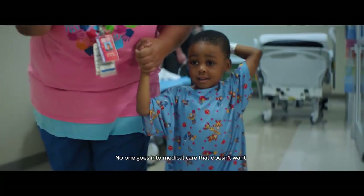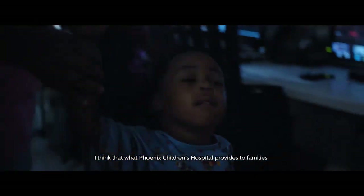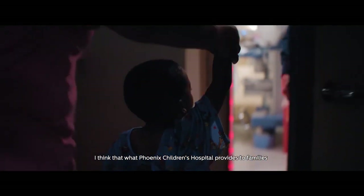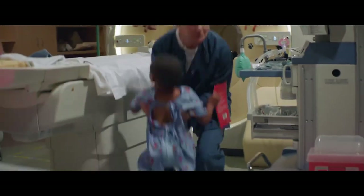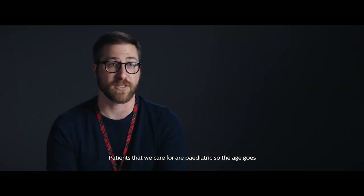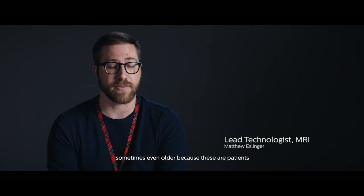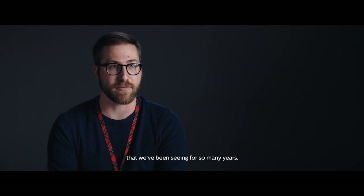No one goes into medical care that doesn't want to make a positive change for somebody else. I think that what Phoenix Children's Hospital provides to families is immeasurable. Patients that we care for are pediatric, so the age goes anywhere from one day old up into mid-twenties — sometimes even older, because these are patients that we've been seeing for so many years.